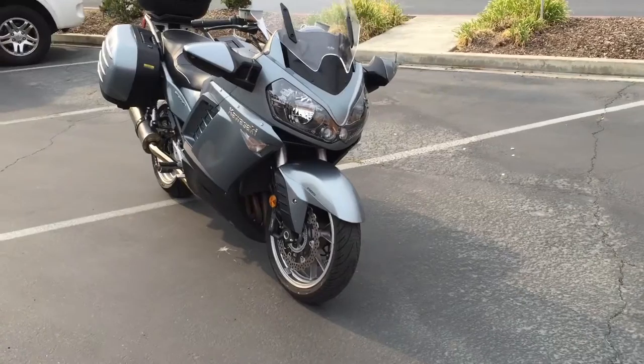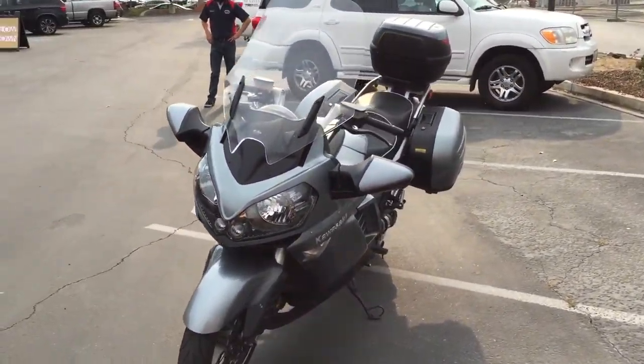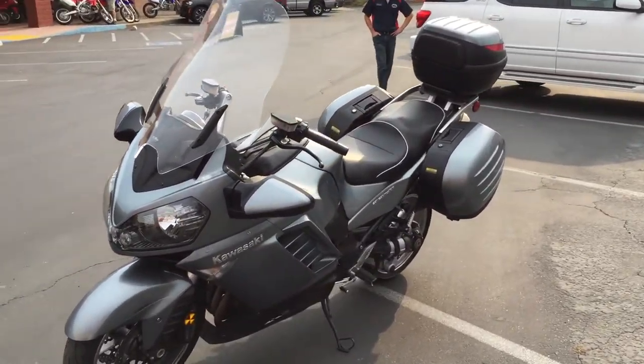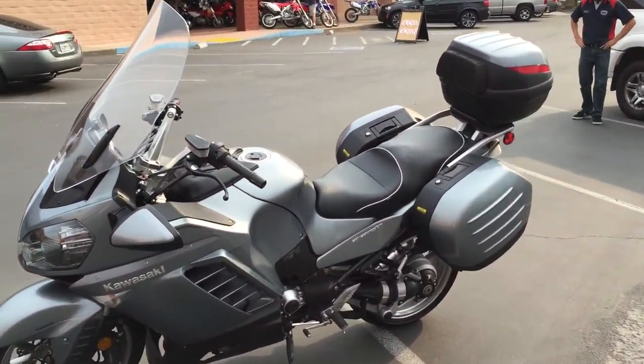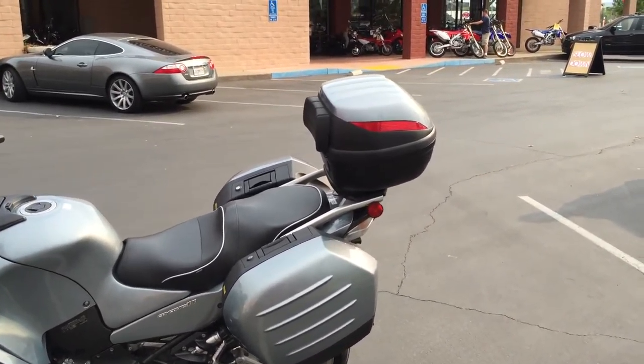This is a great sport touring bike that Kawasaki puts out. It has an adjustable windscreen that you'll see in just a moment. It has saddlebags. The previous owner also had the matching top case, a GV bag put on it with passenger backrest.